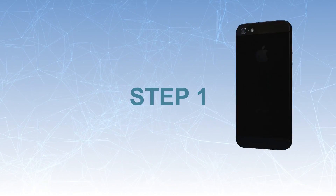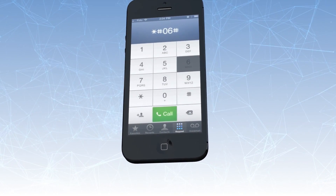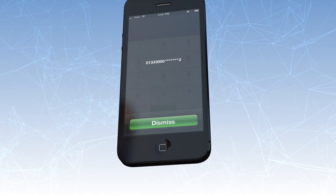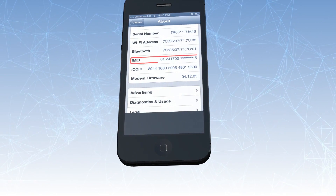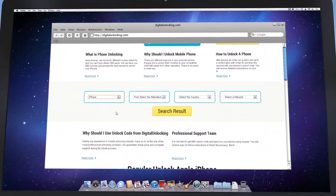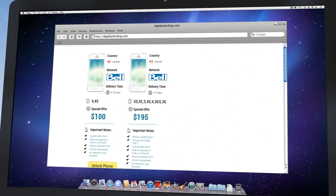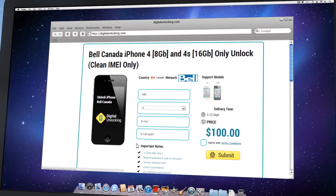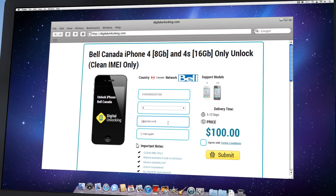Step 1. All you need to have before you start is an IMEI number. There are two ways to find IMEI: by using the phone app and simple number dialing, or the iPhone settings menu. Then just visit our website and choose the country and network of your device. If you're not sure, use the online IMEI network checker to find out the carrier of your device.